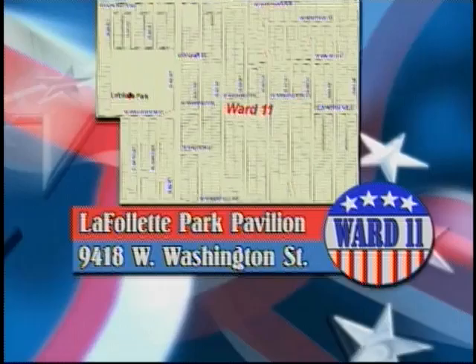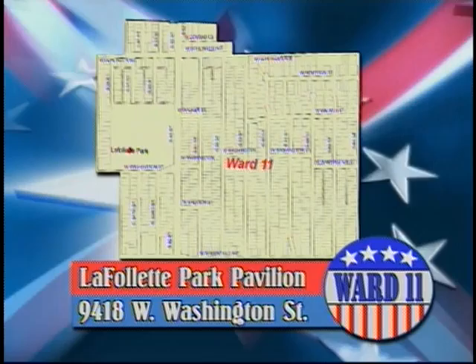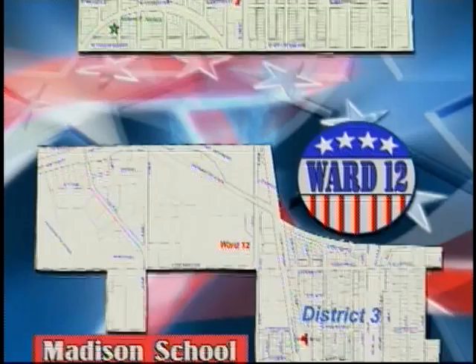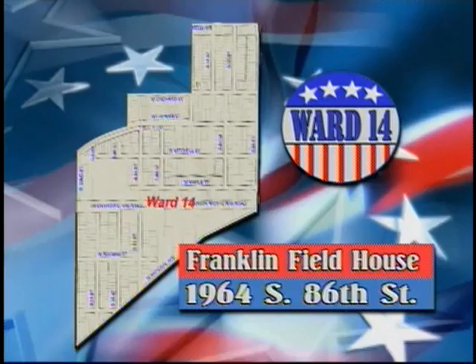In Ward 10, the polling place is the Recreation Center, 2450 South 68th Street. La Follette Park Pavilion at 9418 West Washington Street is the polling place for Ward 11. Madison School at 1117 South 104th Street is the polling place for Ward 12.